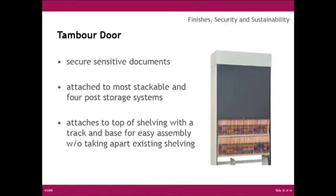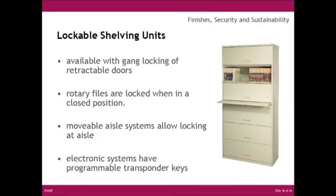Going back to protecting your files: the timber door solution can be used on most filing systems — the four-post, thin stack — it looks somewhat like a garage door that sits on top and adds about nine inches to your overall height. You also have lockable shelving units and lockers with gang locking or retractable doors for secure media storage. The rotary action file, movable aisle system, and mobile track or slider systems can also provide file security.